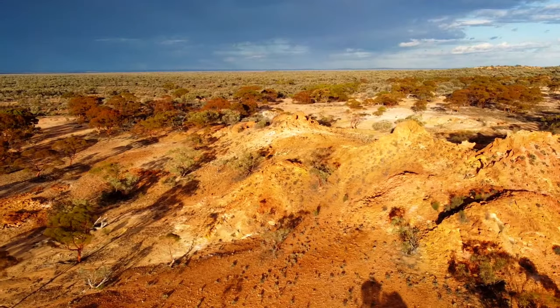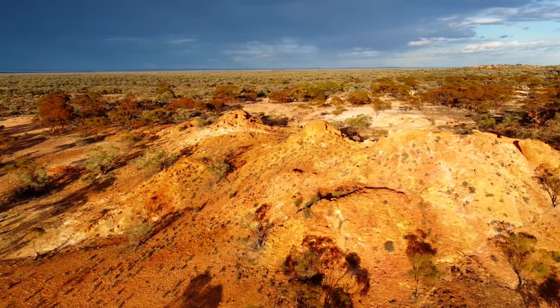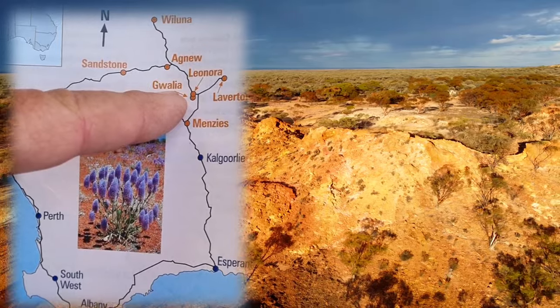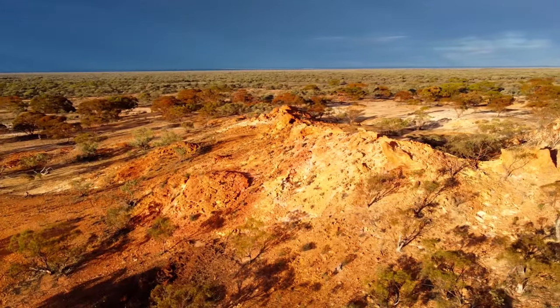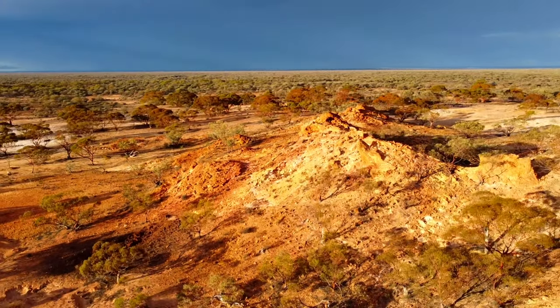Welcome to episode 54 from the Western Australian Goldfields again. I'm going to do a day trip up to Gwalia today. From what I hear, the whole little town is a museum — you can wander right through the area. I'll see how I go. Sounds very interesting.